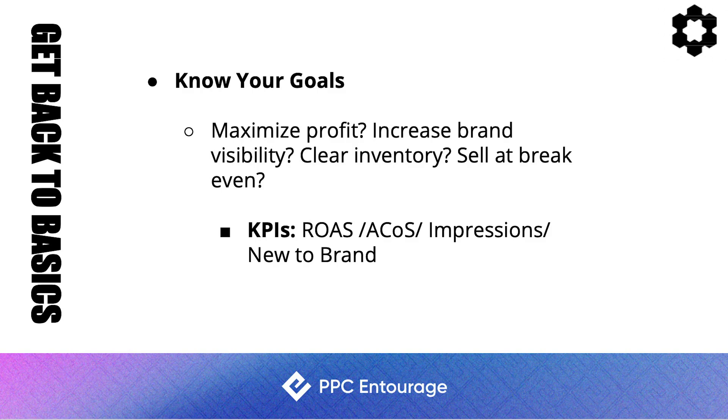If you're looking to maximize sales, you want to maximize your ROAS and reduce your ACoS. If you want profitability, you want to reduce ACoS. If you're looking for brand awareness, you want more impressions and new-to-brand sales. Go through your entire catalog, look at each ASIN, and determine the goal for that particular product so you can maximize Q4.